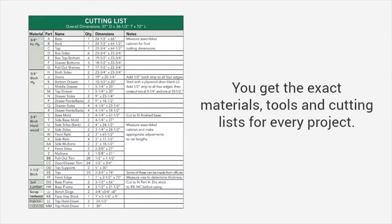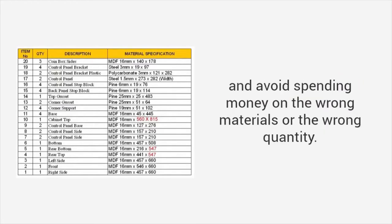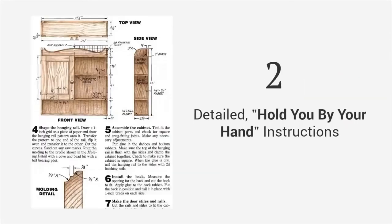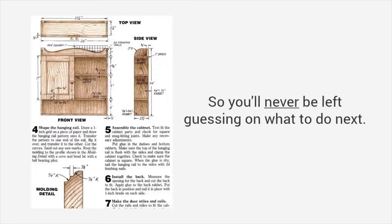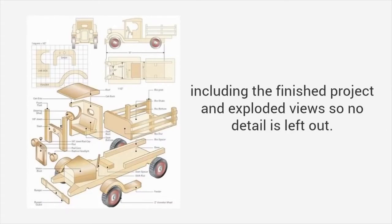You will be able to buy exact amounts, which means you'll avoid multiple trips to the store, and avoid spending money on the wrong materials or the wrong quantity. The second element is detailed, hold-you-by-the-hand instructions that guide you from start to finish, so you'll never be left guessing on what to do next. Third are three-dimensional diagrams of each step, including the finished project and exploded views, so no detail is left out.